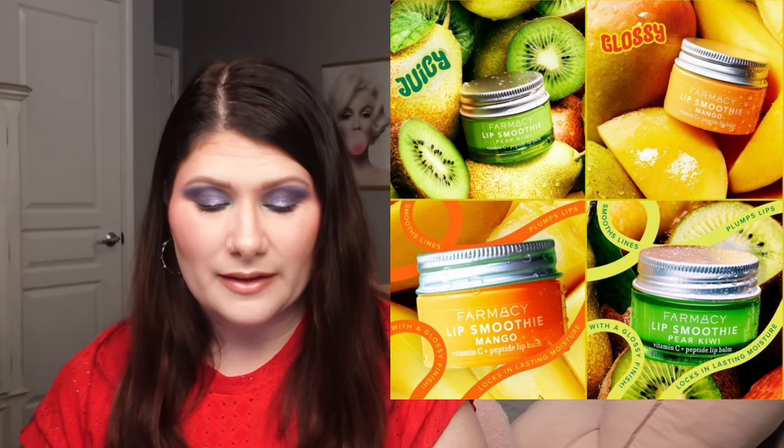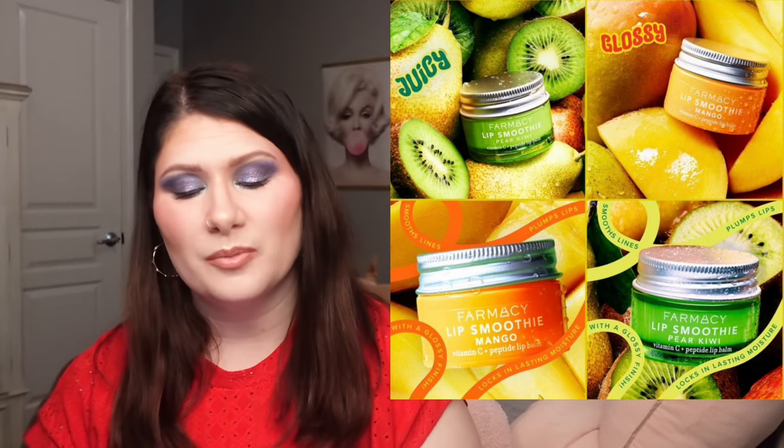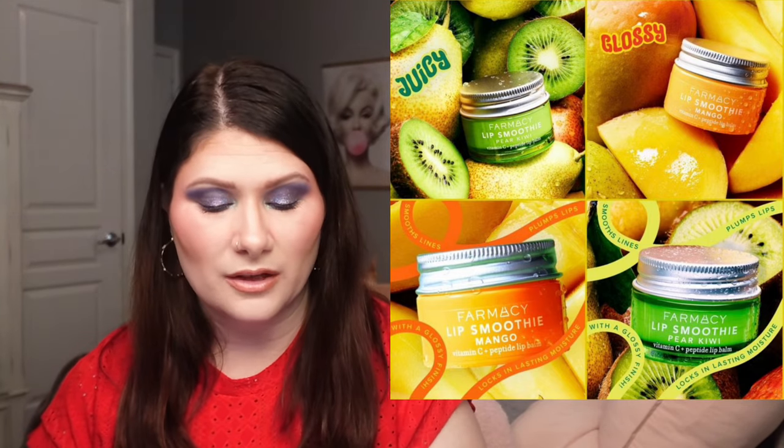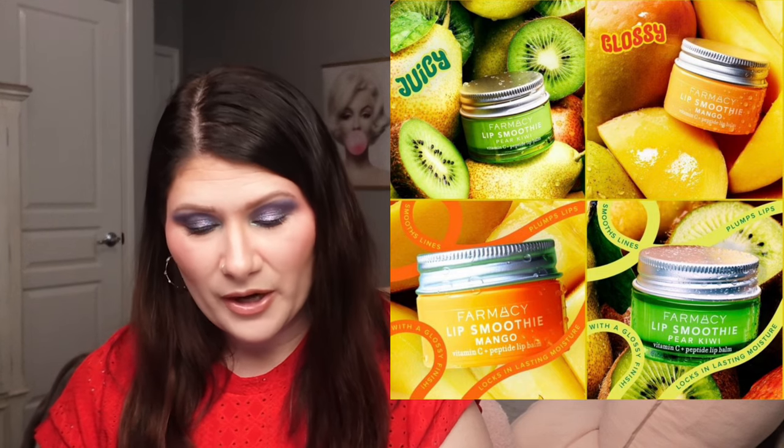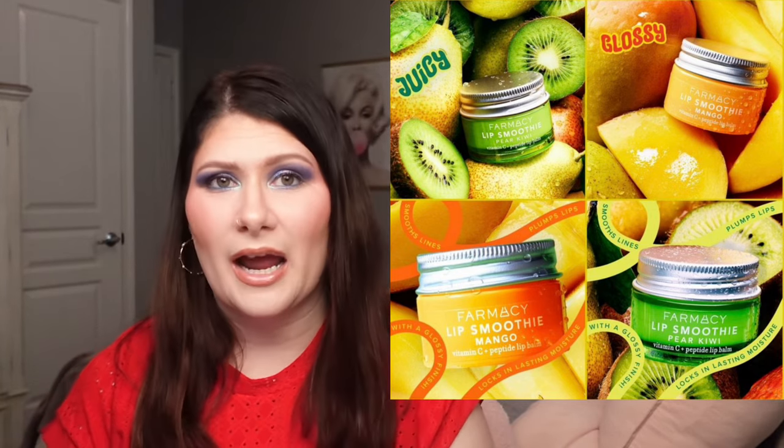We have a new lip balm from Farmacy — the Lip Smoothie Vitamin C Plus Peptide Lip Balm. It's a nourishing daily lip balm powered by peptides and vitamin C, clinically proven to visibly plump, smooth, and reduce lip lines while locking in moisture with a clear glossy finish. It comes in two flavors: mango and pear kiwi, for $22 each. These are cute and I do enjoy the brand, but they're going to be a pass for now. If I'm running low on lip balms or treatments down the line, I'll pick one up.